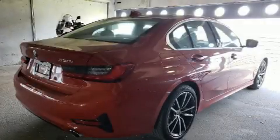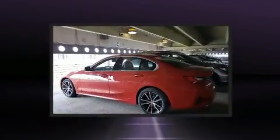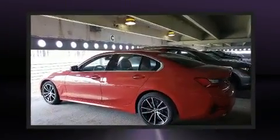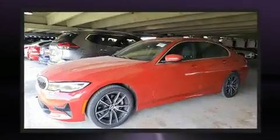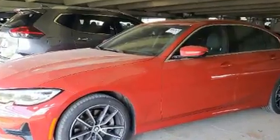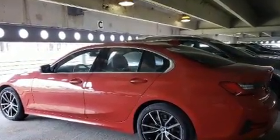Come test drive this 2019 BMW 330i with less than 20,000 miles on the odometer. This four-door sedan prioritizes comfort, safety, and convenience. It features an automatic transmission, rear wheel drive, and a two-liter four-cylinder engine.